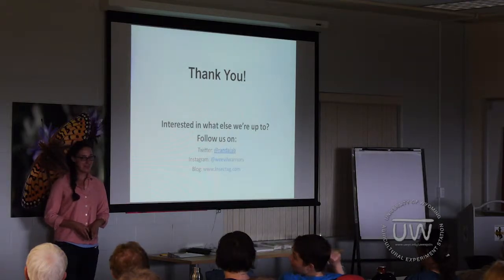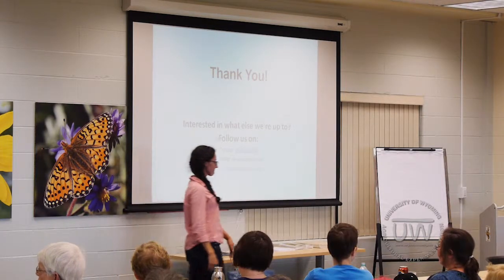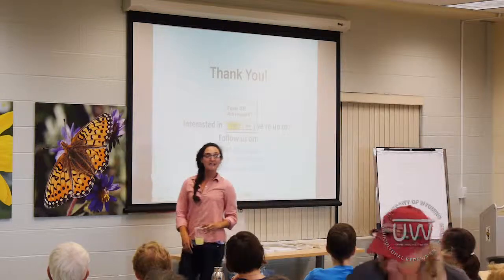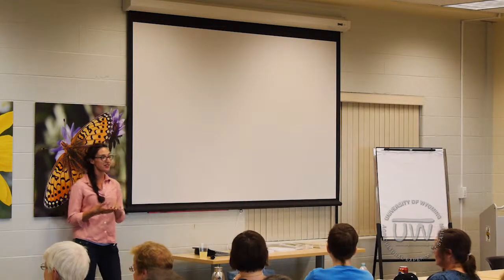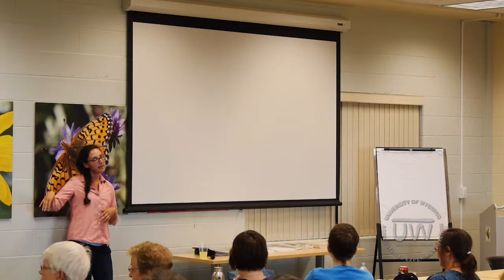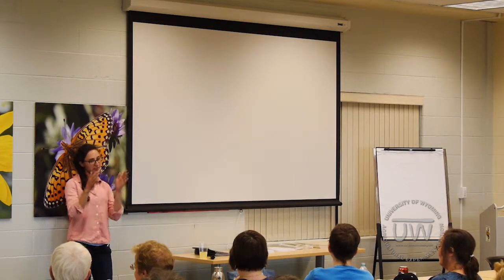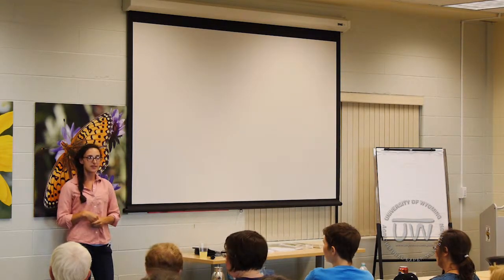Thank you all very much. [Audience question about flowers self-seeding near crops] Yes, there is a problem sometimes where flowers are self-seeding near the crop. A lot of people suggest mowing a strip between the flowers and crops, and maybe not having them right adjacent but having them come over the border.